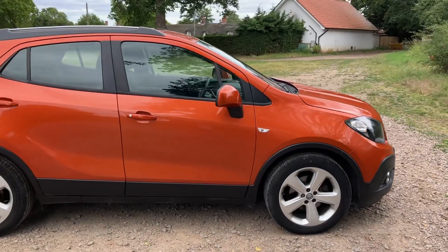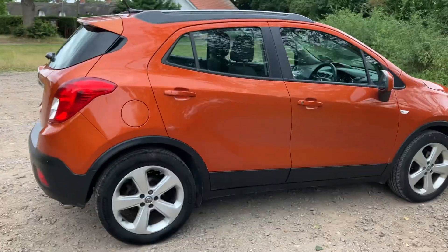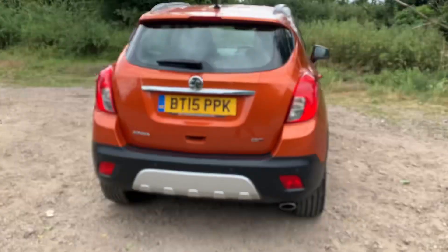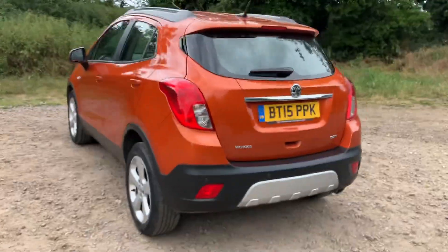This is the 1.7 diesel, it's done 140,000 miles and this is the £35 a year road tax model. On purchase this vehicle will come with 12 months MOT as well as an essential service.